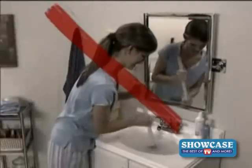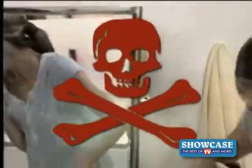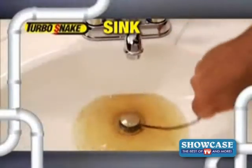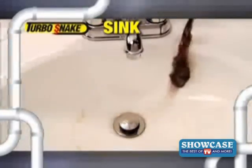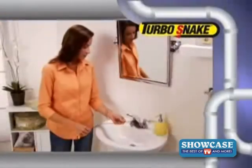Plungers are messy and don't work on hair clogs, and liquid drain cleaners are toxic and flow right past the clog. But Turbo Snake grabs hair clogs like magic and allows your sink to drain every time. I was amazed at how quick and easy it was to grab the stubborn hair clog with the Turbo Snake and remove it. It was really simple, and it worked.